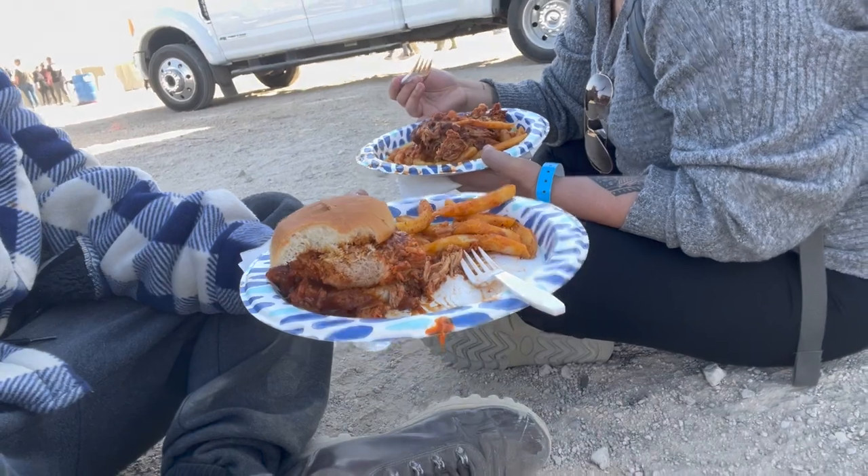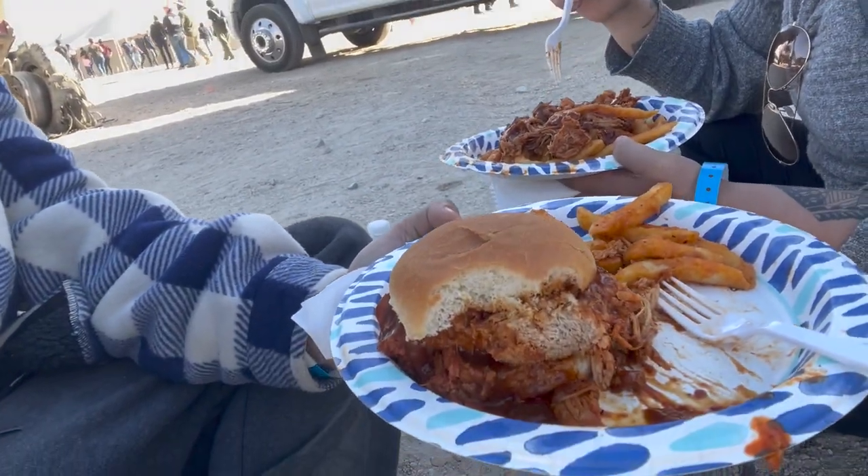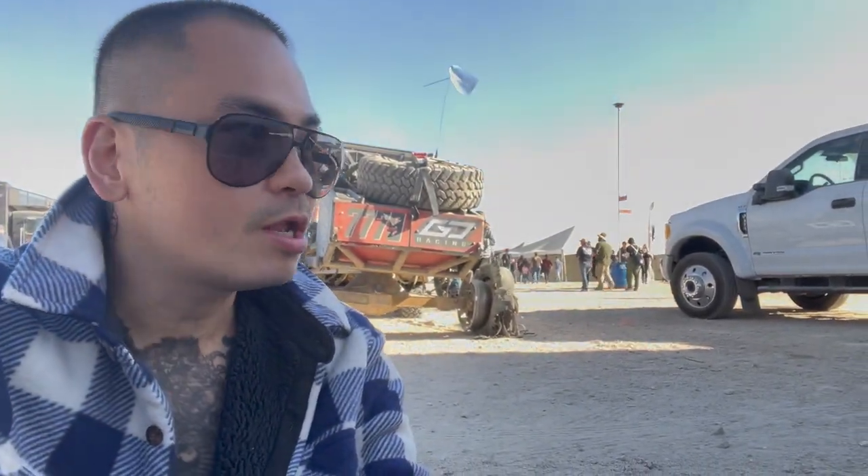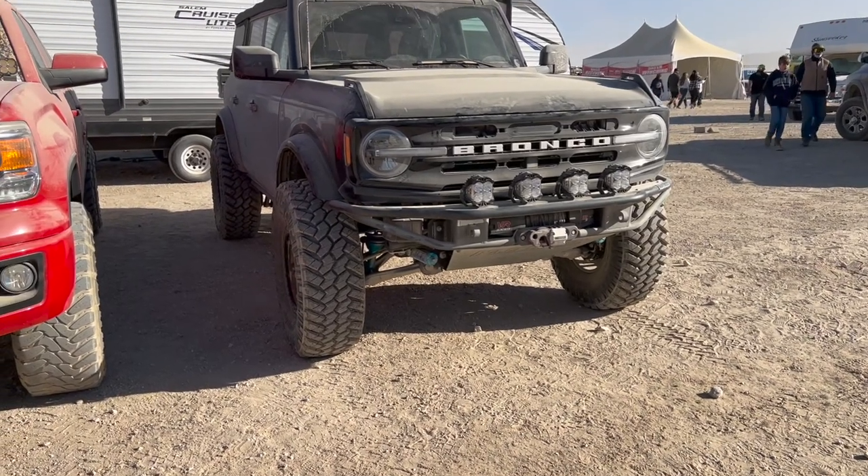All right guys, we're literally camping here on dirt. We can't find a spot. Thank god it's shaded - it's actually nice and cool here, but the sun is burning us. It's so good - they serve a lot too. We found another Bronco right here!